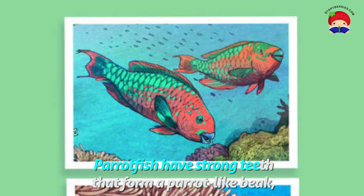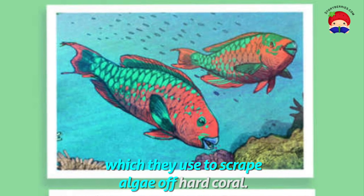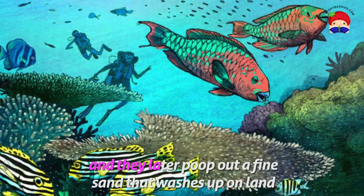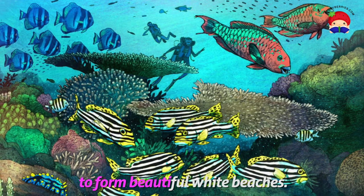Parrotfish have strong teeth that form a parrot-like beak, which they use to scrape algae off hard coral. Some species don't mind eating bits of coral as well, and they later poop out a fine bit of sand that washes up on land to form beautiful white beaches.